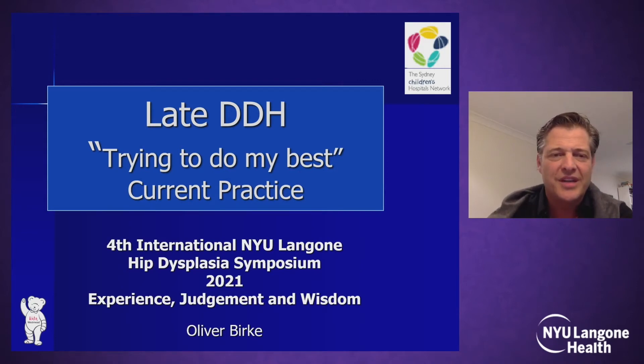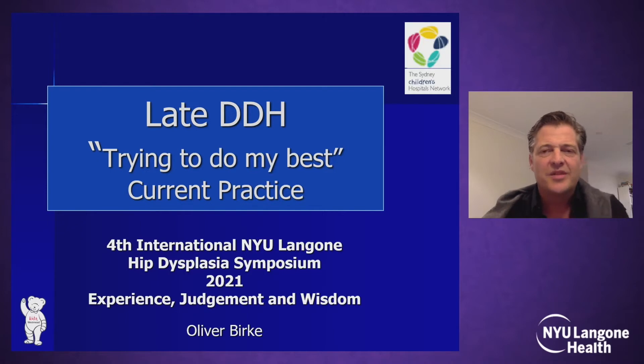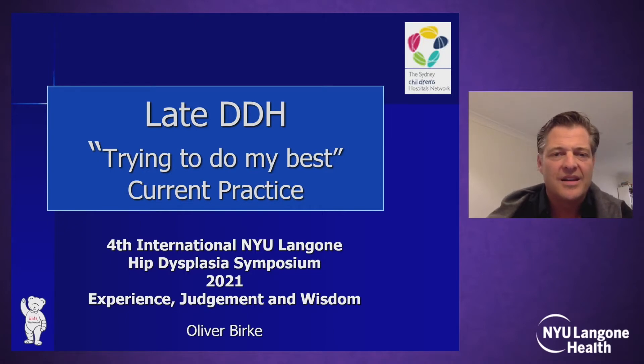Thanks very much Pablo for the introduction. I'm trying to give in about seven minutes some thoughts about my way of treating late detected DDH as asked, although I can't call it the best current practice — I can only call it my try to do my best.